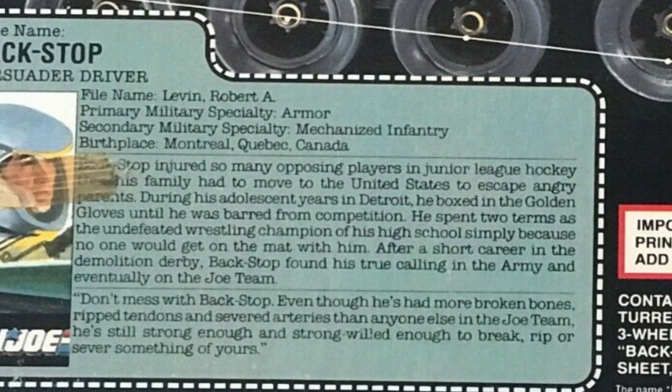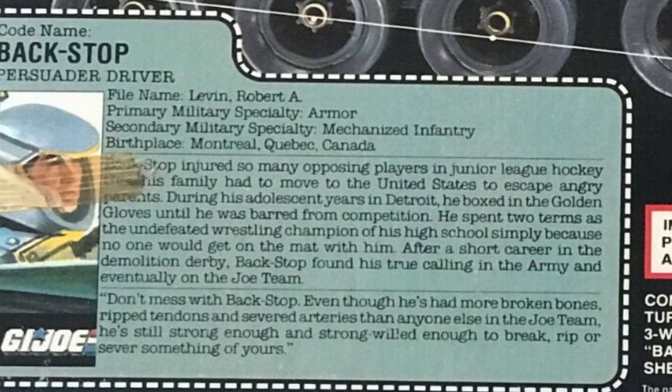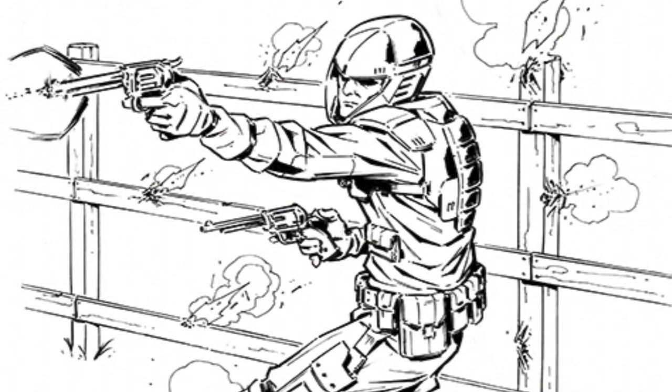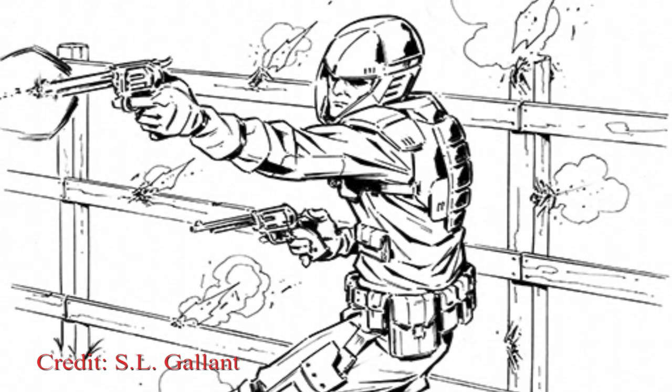Levin knew how to throw hands on the ice, and so he parlayed this skill into boxing competition, fighting in Golden Gloves matches, and then was a two-year undefeated reigning champion of his high school wrestling team — but mostly because others were too scared to get on the mat with him and actually wrestle.